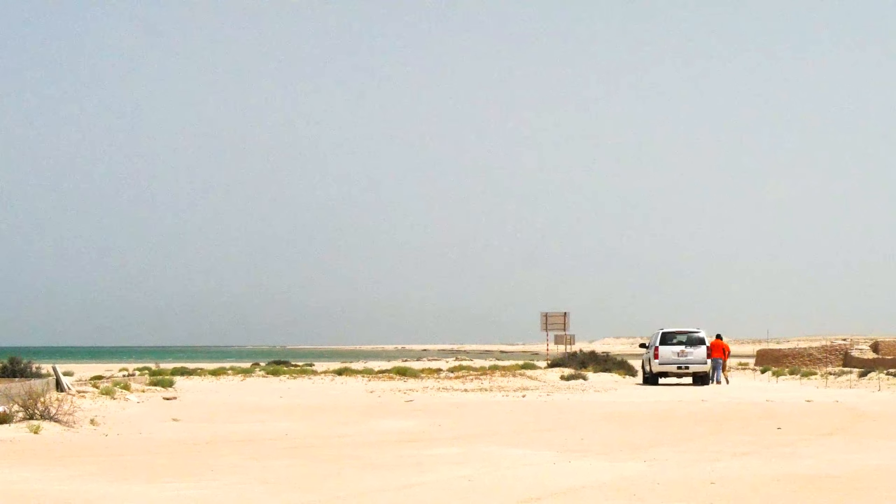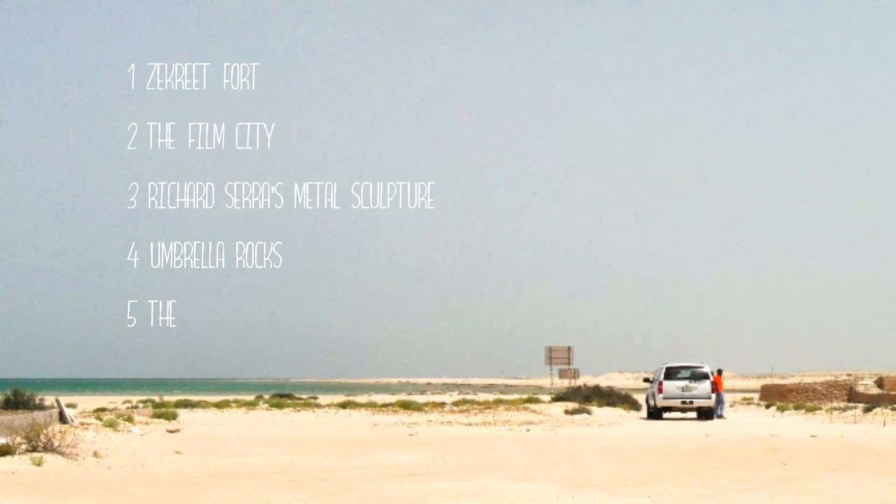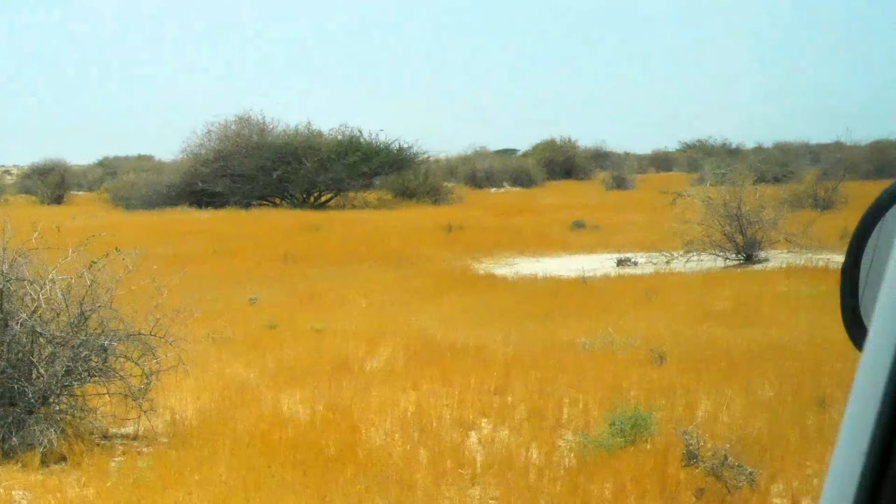A couple of notable sites in Zekreet: 1. The Zekreet Fort. 2. The Film City. 3. Richard Serra's metal sculpture in the middle of the desert. 4. Umbrella Rocks. 5. The Oryx, which is Qatar's national animal.